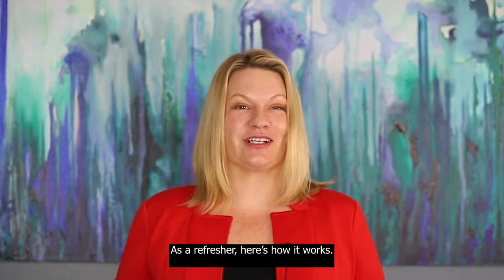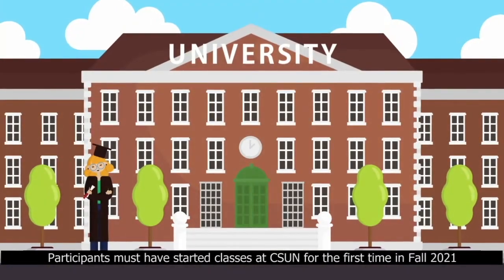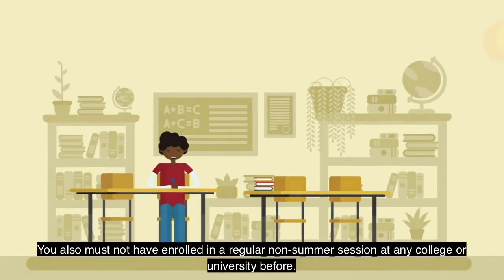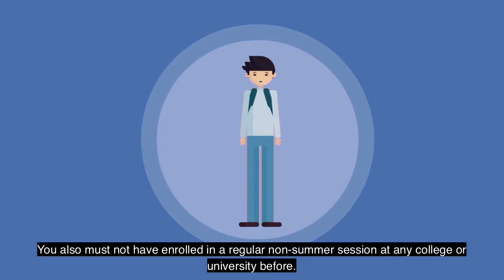As a refresher, here's how it works. Participants must have started classes at CSUN for the first time in fall 2021. You also must not have enrolled in a regular non-summer session at any college or university before.